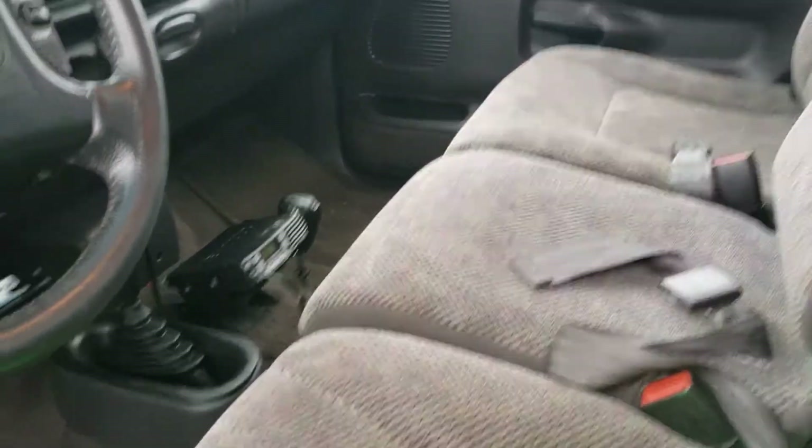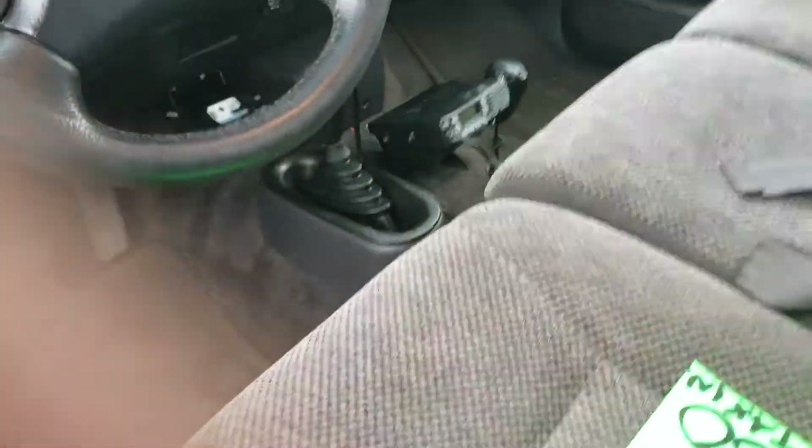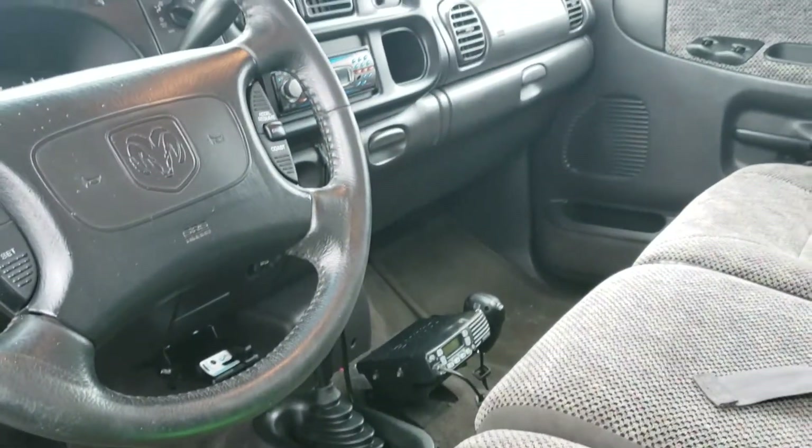Good strong running truck. This is the one for you — if you need any other information just let me know. Thanks.